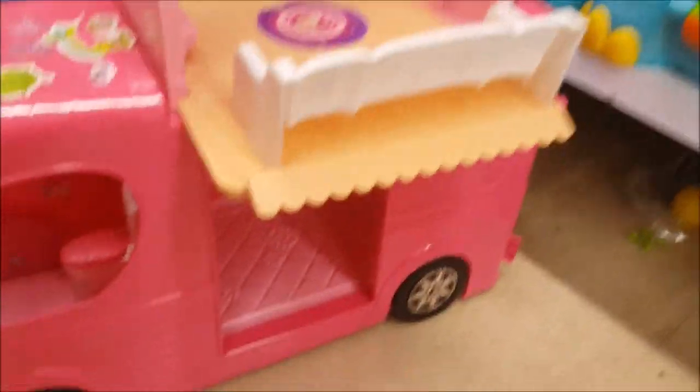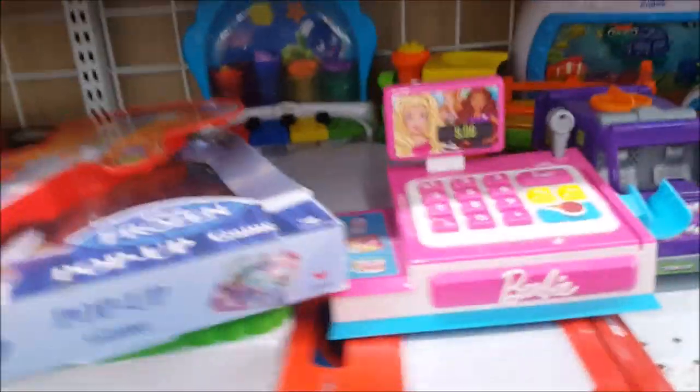Oh look - this is a Barbie caravan! It looks like it pops up to create a little living area above. We don't need it but it's very cute - there's a little Barbie house in there.